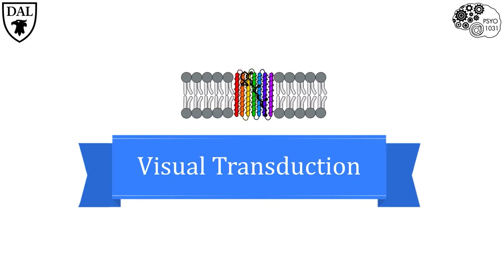Transduction refers to the conversion of one form of energy into another. In the nervous system, visual transduction involves turning energy from photons of light into electrochemical neural signals.